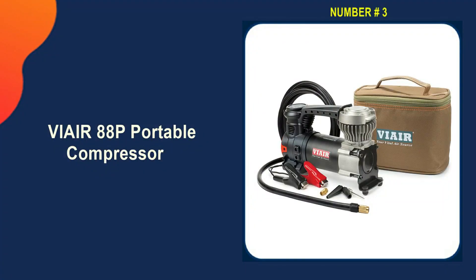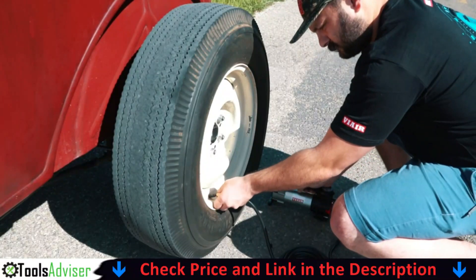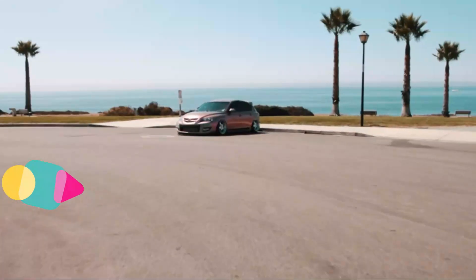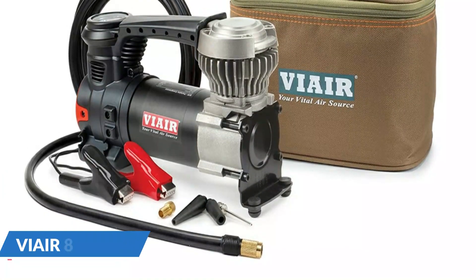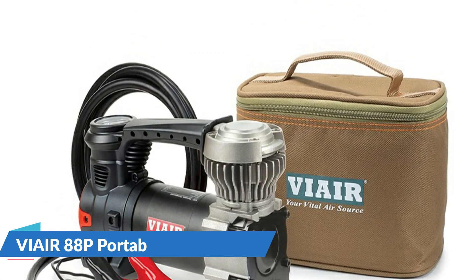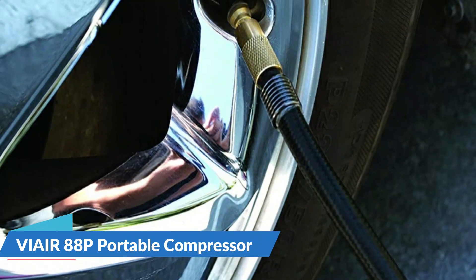Third on our list is the VIA 88P portable compressor. This particular air compressor is one of the most well-liked and highly rated ones available for heavy-duty vehicles. The VIA 88P is a 12-volt air compressor with an illuminated pressure control and an integrated gauge, making it quite simple to adjust the pressure level. It also features a thermal overload safety mechanism that automatically turns off the compressor when it becomes too hot.